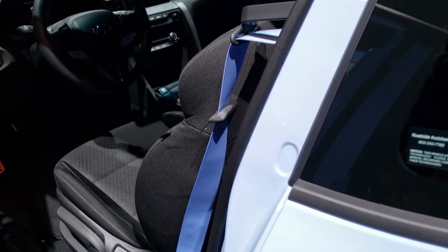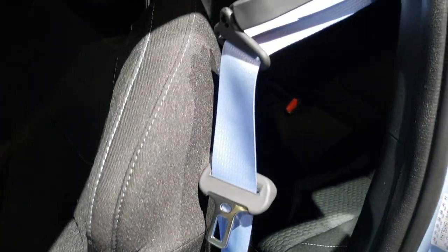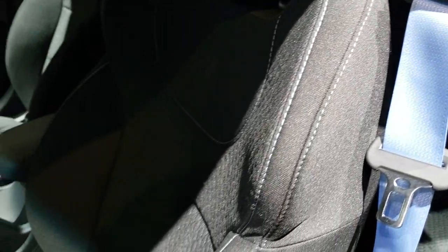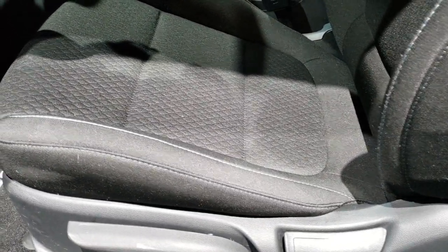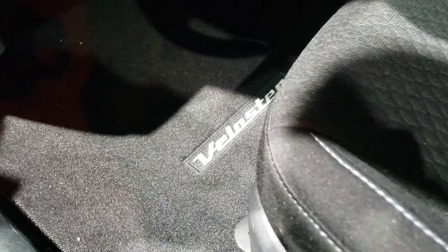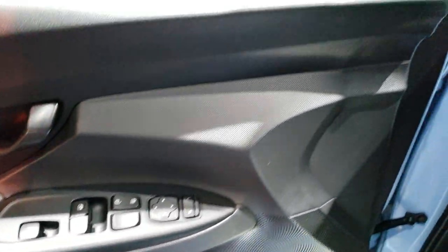All right, we're going to check out the interior now. First thing you notice is the color-matched performance blue seatbelts with the performance blue stitching on the bucket seats, driver seat height adjuster with lumbar. We've got the Veloster N floor mats, power windows, power locks, and power mirrors.